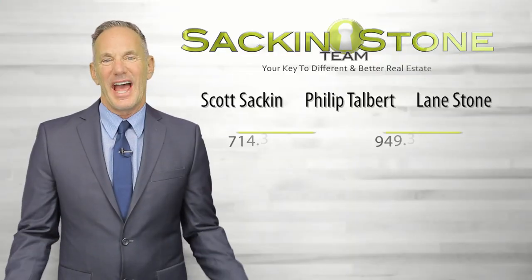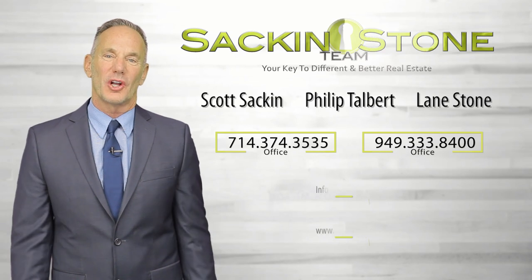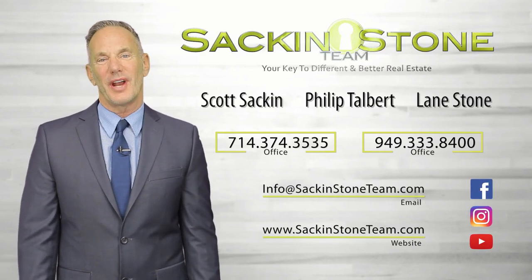Take a step outside, give your front porch a little critique, and amp up that appeal. Thanks for watching. At the Sac & Stone Team, our clients are always number one. Get in touch with us with a call, text, or email, and stay in touch — we're on Facebook, Instagram, and YouTube.